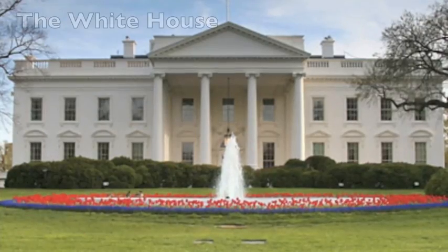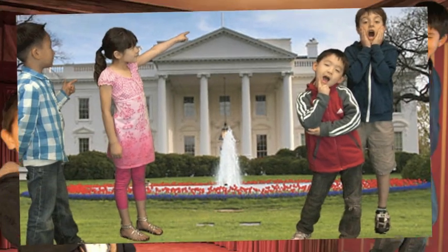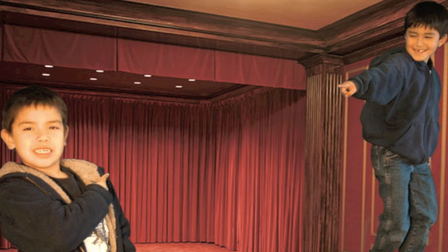First stop, the White House. That's where the President of the United States lives. The White House has a theater in it.